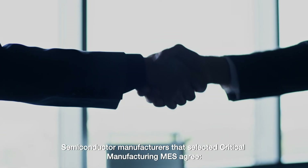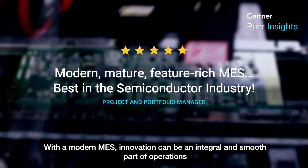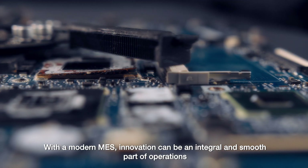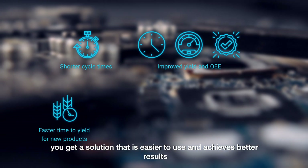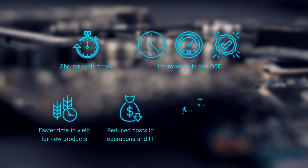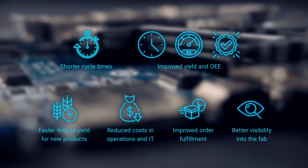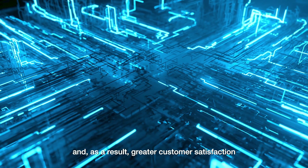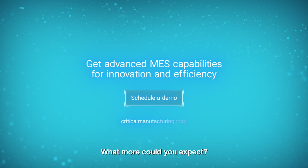Semiconductor manufacturers that selected Critical Manufacturing MES agree. With a modern MES, innovation can be an integral and smooth part of operations. When you expect more from your MES, you get a solution that is easier to use and achieves better results. You get greater flexibility and resiliency in rapidly changing markets. And as a result, greater customer satisfaction. What more could you expect?